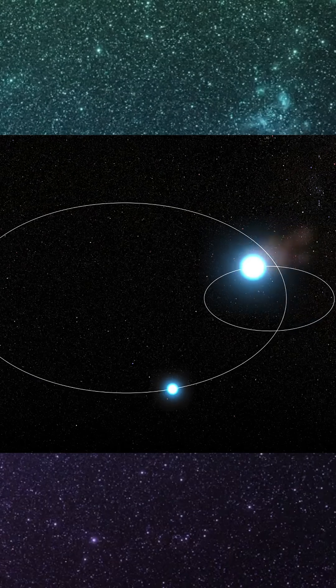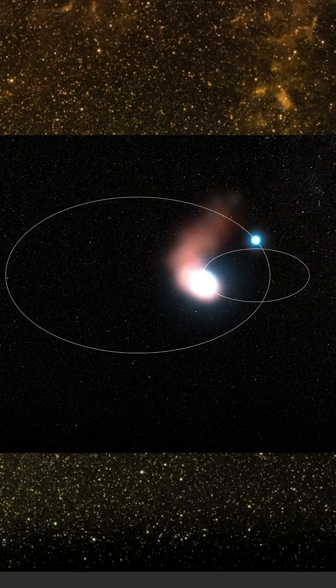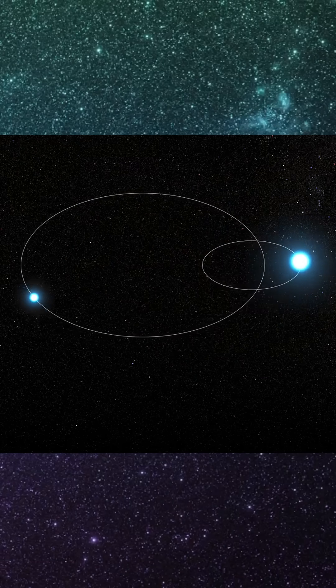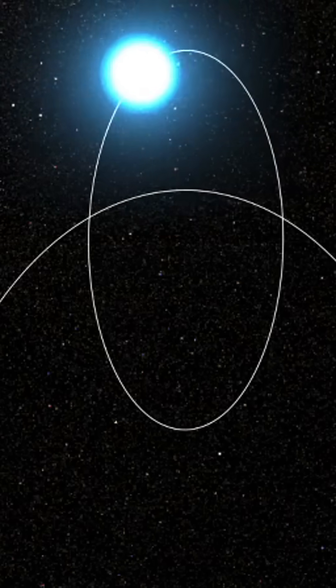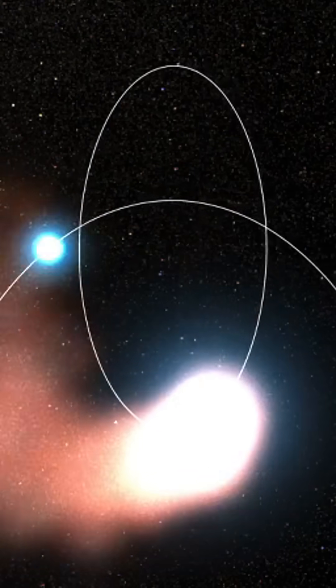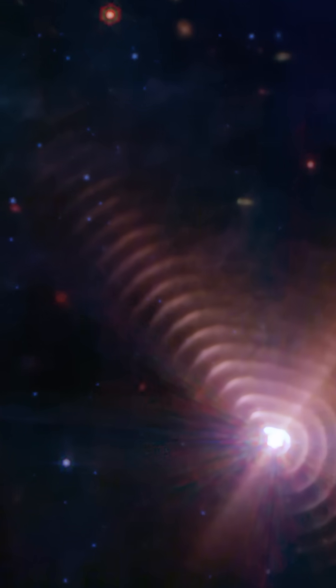This is from July 2022. Two stars orbiting each other. See those rings you're looking at? They're made of carbon-rich dust. As the stars get close, their stellar winds collide and create this dust. And since their orbits are pretty stable, the rings are spaced out so evenly. Pretty clear, right?